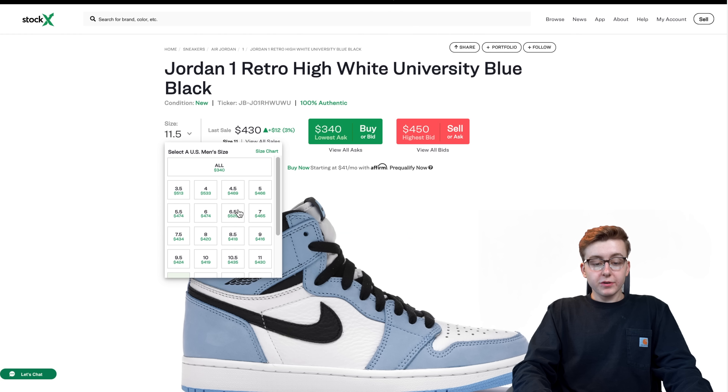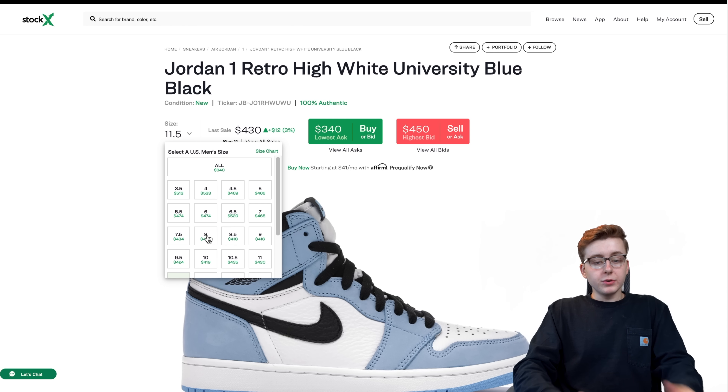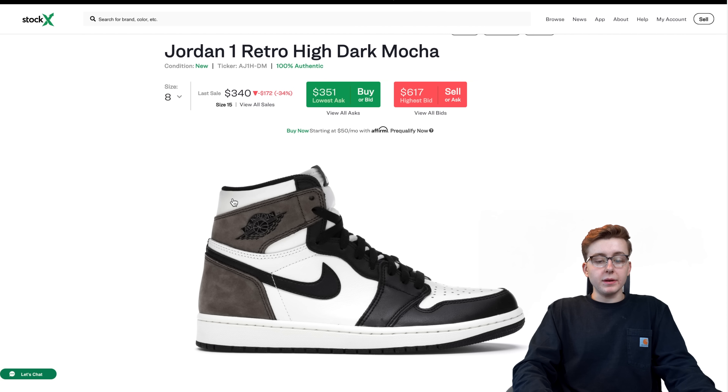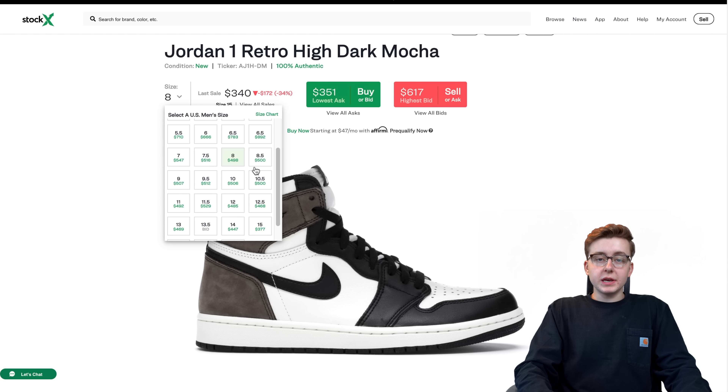If you can catch that good buying price for the UNC GS right now, I think you're going to make a solid return. I see prices going up to around $450 or more for the UNC GS. It's going to take capital to buy multiple pairs - it's almost like a common sense investment. People like the UNCs more than the Mochas. The only thing holding these down right now is all the in-store restocks and SNKRS reservations. Men's are at their all-time low too, and I'd say these are a great buy - I don't see them dropping below $400. I see men's UNCs hitting about $500 in about three months.